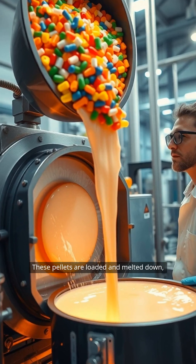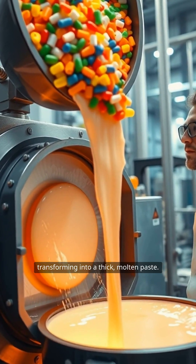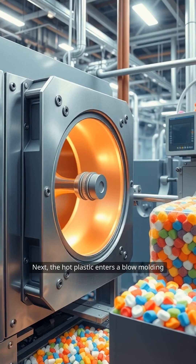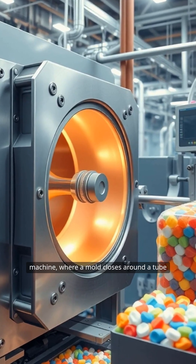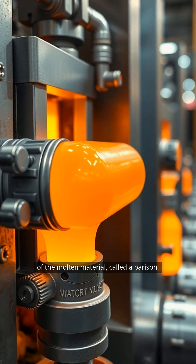These pellets are loaded and melted down, transforming into a thick, molten paste. Next, the hot plastic enters a blow-molding machine, where a mold closes around a tube of the molten material called a parison.